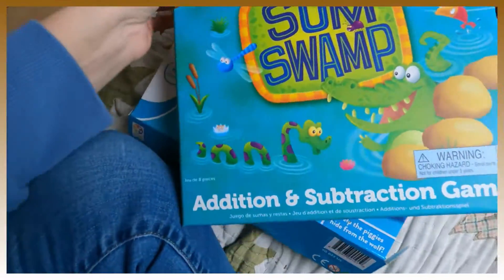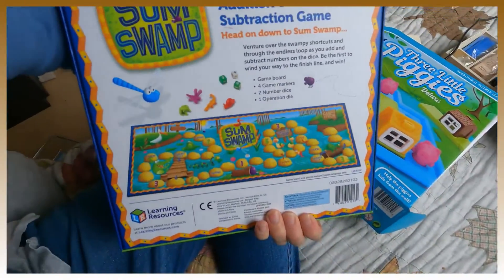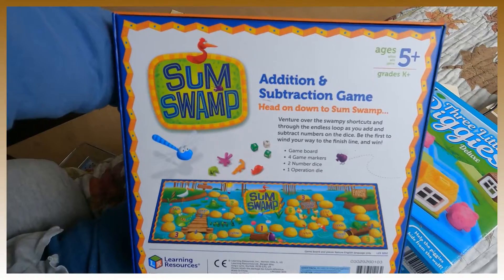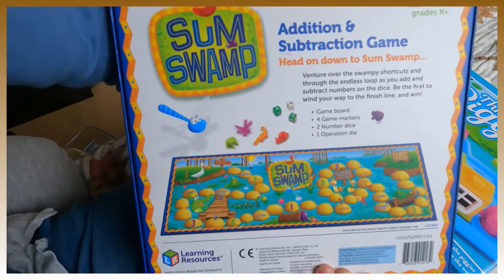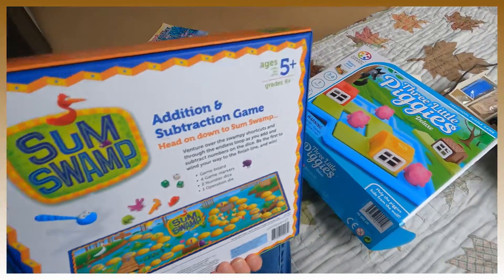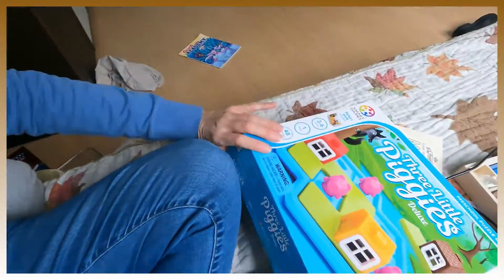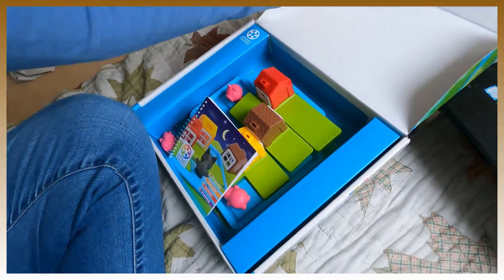I also have two more products: another math game called Sum Swamp, which I really like. It's an addition and subtraction game — very simple. You roll the dice and it might say three plus four, then you move that many spots. You can make it as easy or complicated as you want; it takes about 15 minutes to play. I think it's great for the grade one age level.